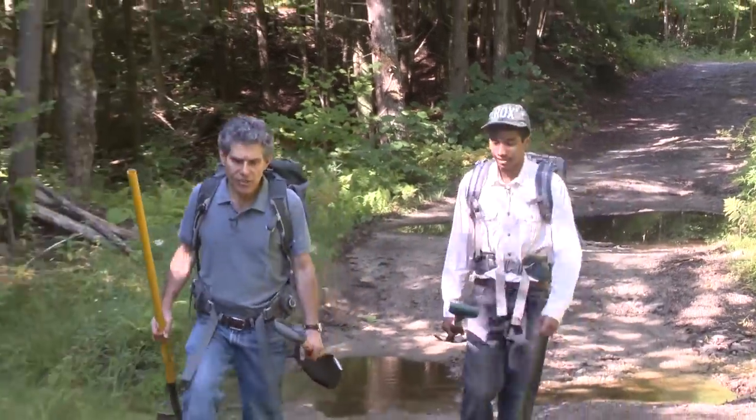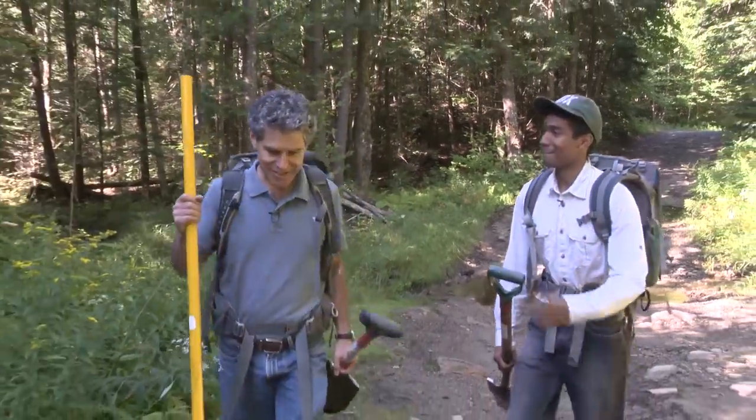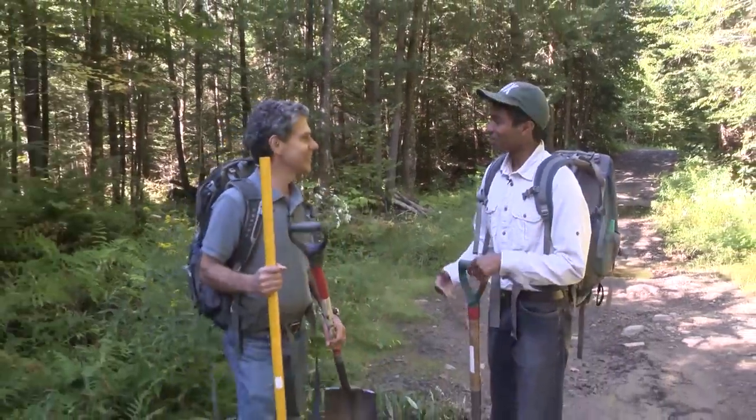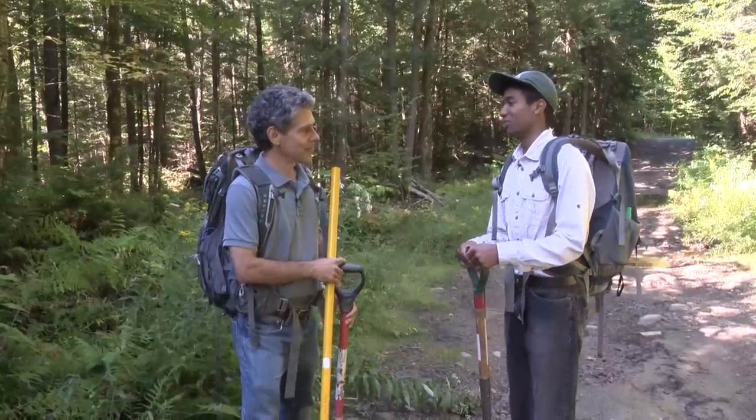So Justin, how did you get interested in soils? It's the connection between the non-living and living world. We have rocks and minerals that provide nutrients for the plants, and then we have plants and other organisms that live in the soil as a home. It's the interaction between the biota and rocks and minerals that makes it a very fun medium to study.